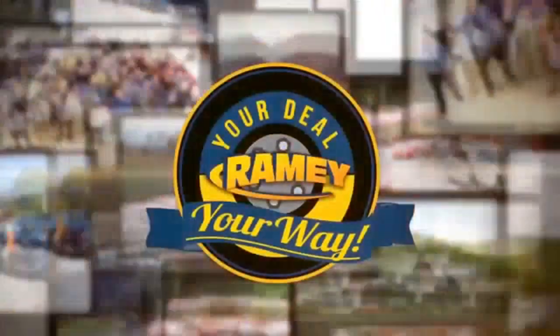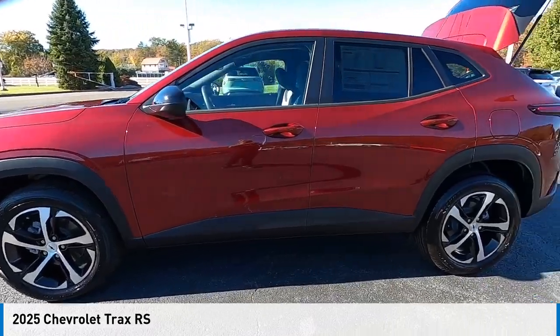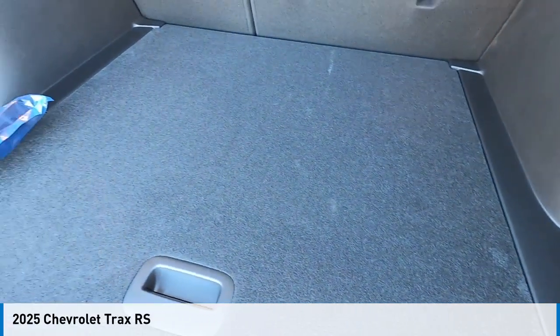At Ramey, it's your deal, your way. Looking for the right vehicle? Check out the 2025 Chevrolet Trax.